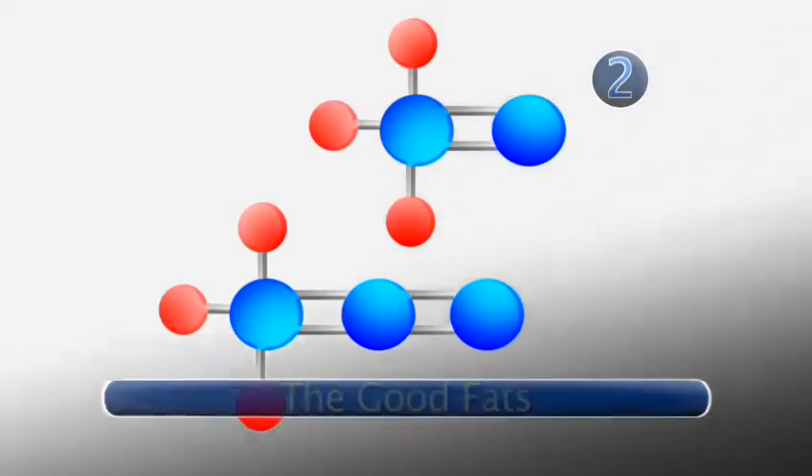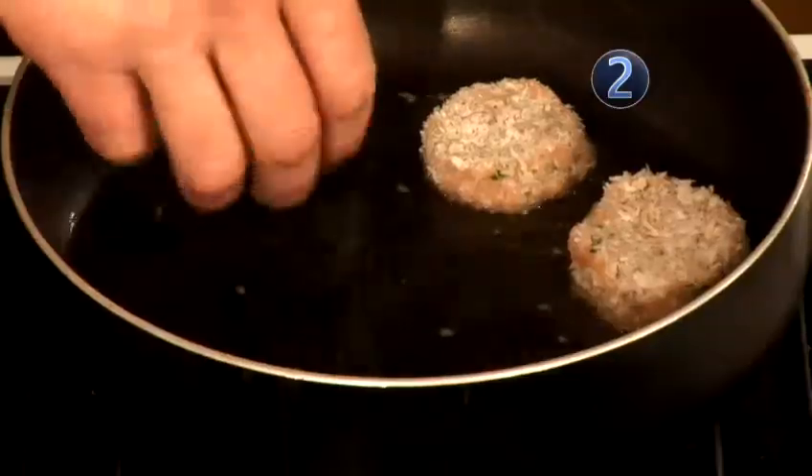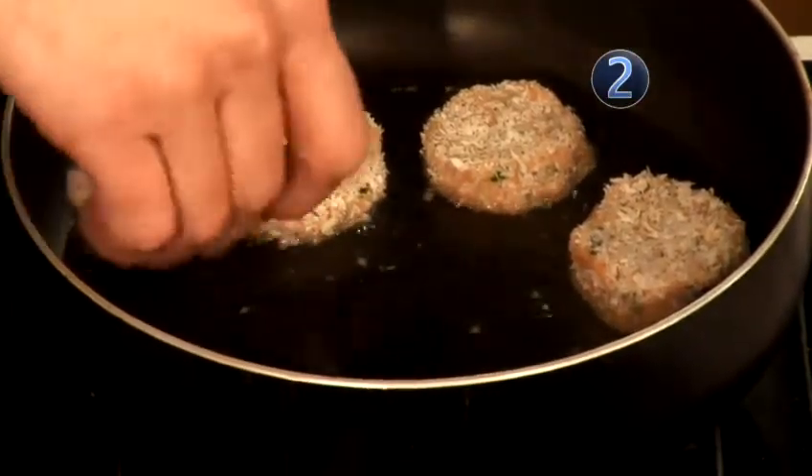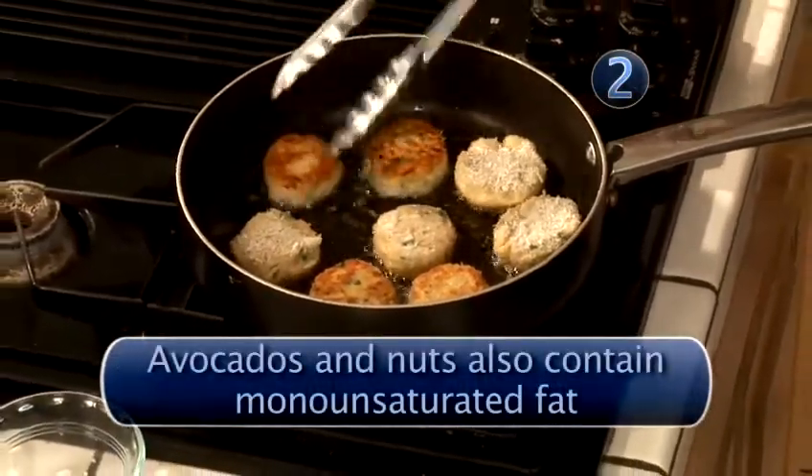The good fats. Monounsaturated fat is found in olive, canola, peanut, and sesame seed oils. It's a good fat. It helps to get rid of LDL, low-density lipoprotein — the bad cholesterol.